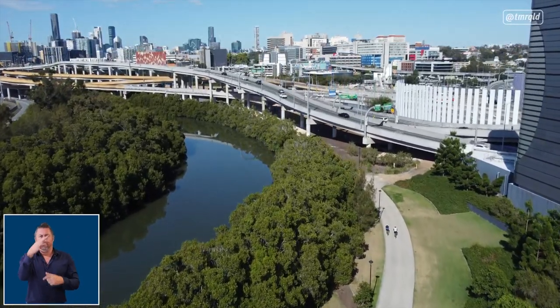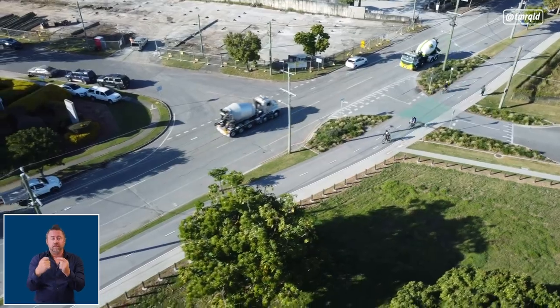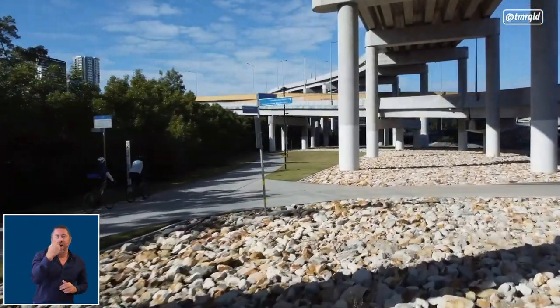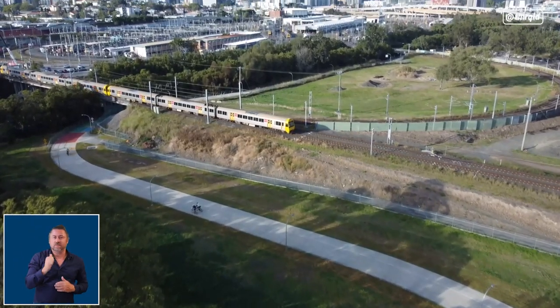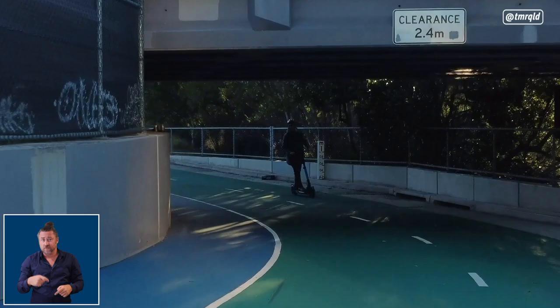The North Brisbane Bikeway is ideal for everyone. It consists of seven and a half kilometres of continuous off-road cycling facility, including four and a half kilometres separated between pedestrians and cyclists. It's been specifically designed to suit people of all ages and abilities. It gives you a direct link into the city, so if you're a commuter and want to ride your bike, your e-bike or a scooter all the way to the city, you can do that.